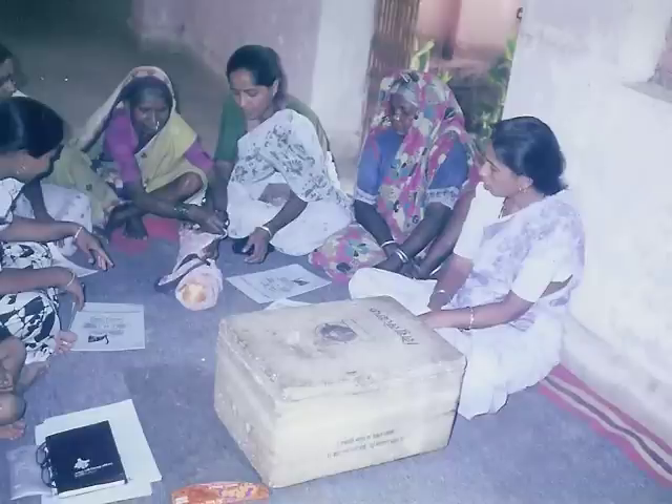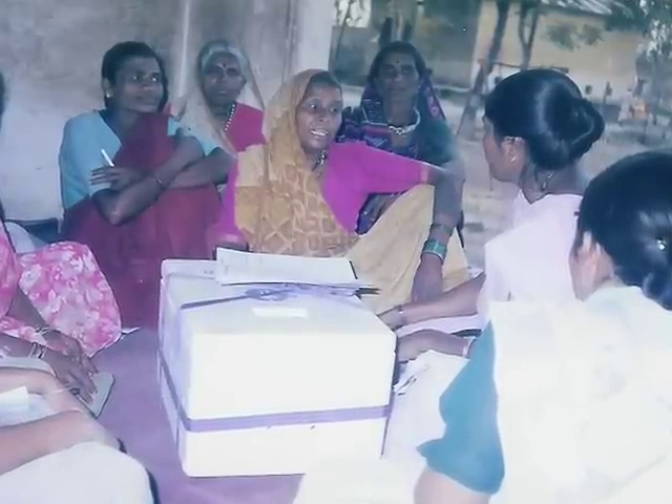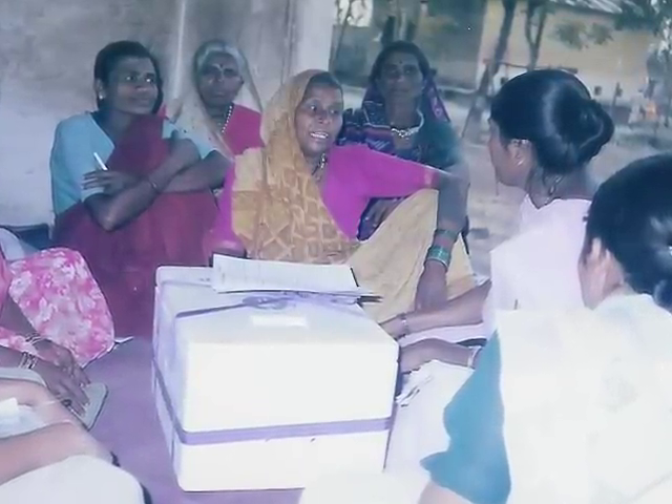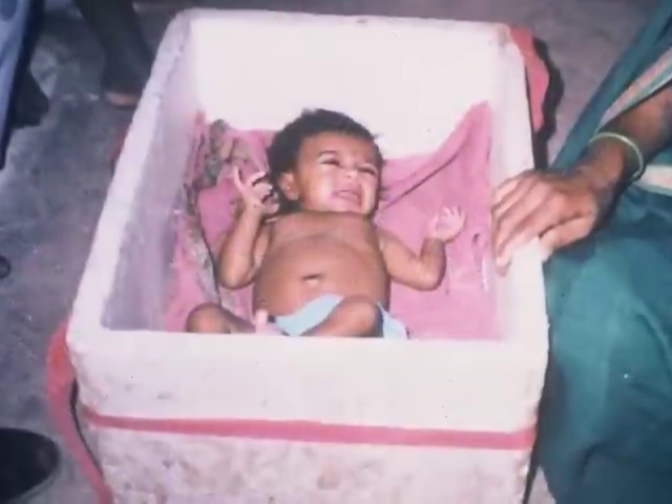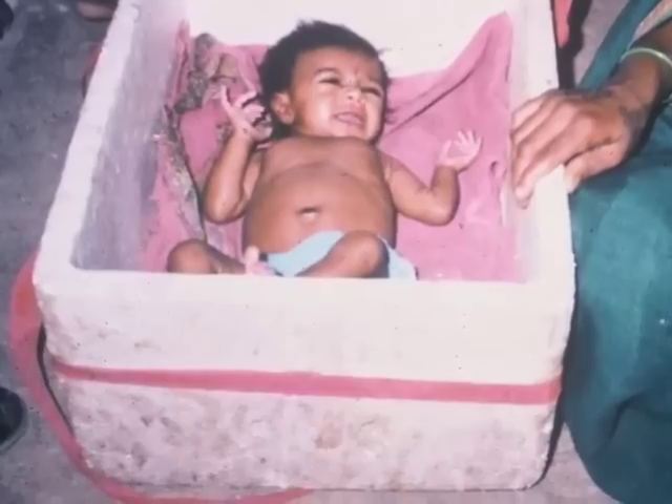When we went in the field, we thought that everybody would prefer a sophisticated incubator. It was a real surprise for us when they told us no — we want these boxes, we don't want the actual incubator. The only thing they really didn't like about the box was that it was white, dirty, and ugly. They could not look at it as a health intervention.